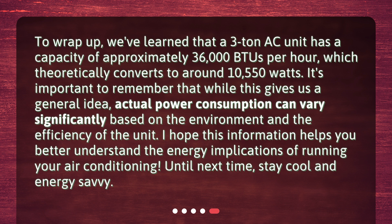To wrap up, we've learned that a 3-ton AC unit has a capacity of approximately 36,000 BTUs per hour, which theoretically converts to around 10,550 Watts. It's important to remember that while this gives us a general idea, actual power consumption can vary significantly based on the environment and the efficiency of the unit. I hope this information helps you better understand the energy implications of running your air conditioning. Until next time, stay cool and energy savvy.